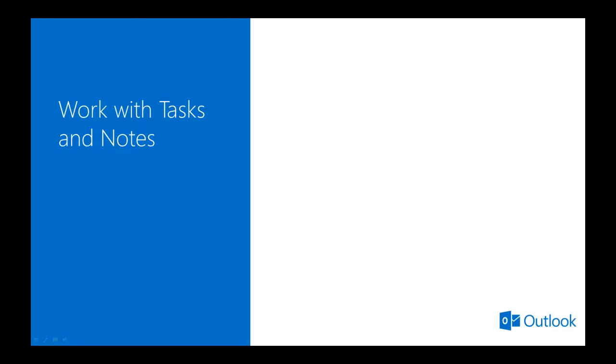In this module, you will see how to create and manage tasks, including how to schedule task reminders, set the completeness of a task, and assign tasks to other people.